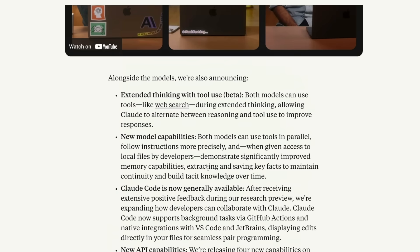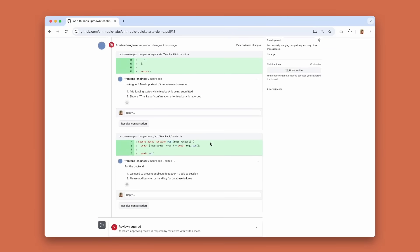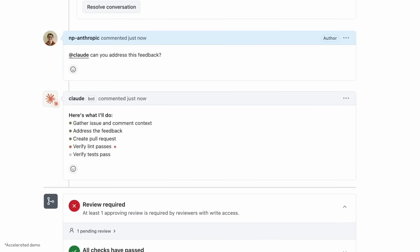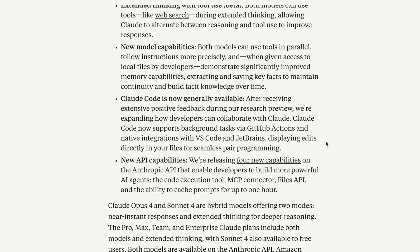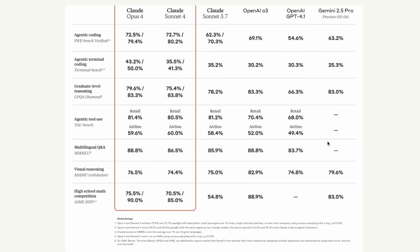Overall, today's announcement is Claude 4 in two flavors: Opus and Sonnet. It comes with extended thinking with tool usage, and people have already started raving about tool usage, saying this is a truly agentic model. Claude Code, a CLI-based coding agent, is generally available for everyone and will also be available on GitHub Actions, VS Code, and JetBrains. Every company at this point is trying to build the best coding agents.